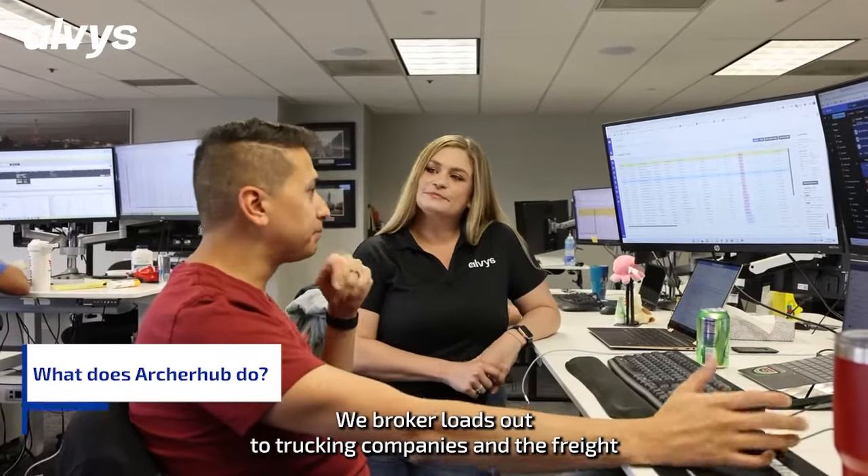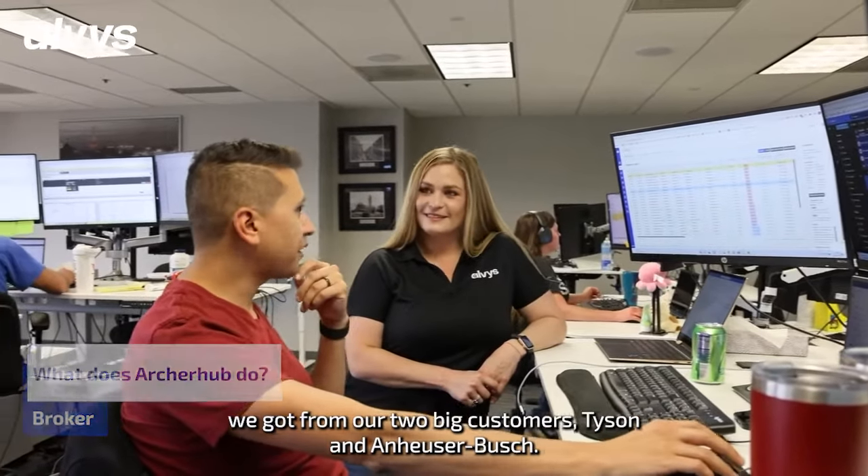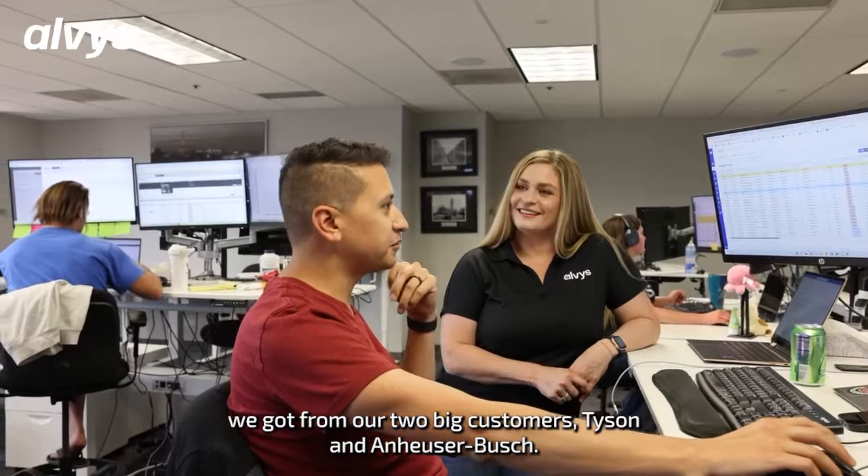What does ArcherHub do? We broke our loads out to charging companies and the freight we got from our two big customers, Tyson and Anheuser-Busch.